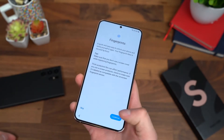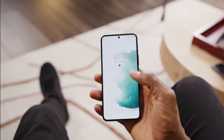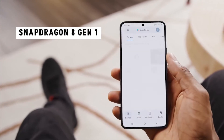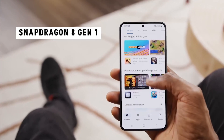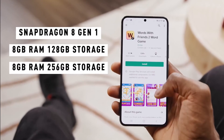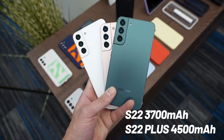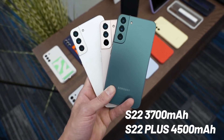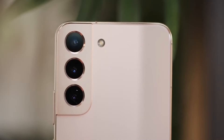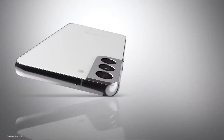Going into the specs: both devices come with the latest Snapdragon 8 Gen 1, with an Exynos version released for other parts of the world, and 8 gigs of RAM on both. There isn't really any big difference in the specs between these two except when it comes to battery — the S22 has a 3700 mAh battery while the S22 Plus has a 4500 mAh battery.